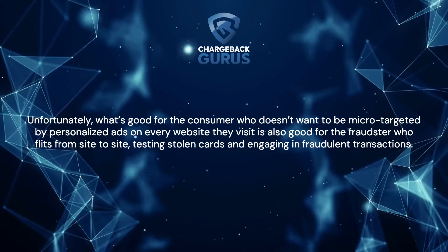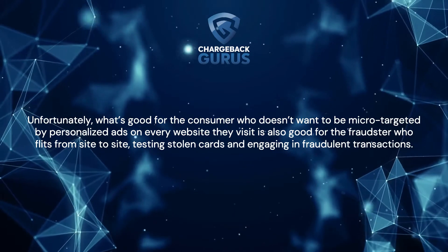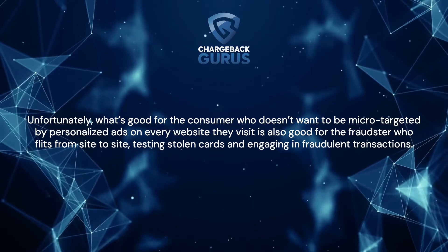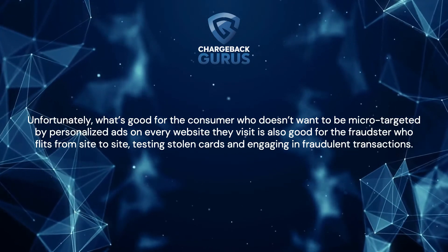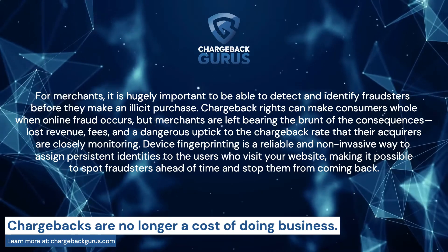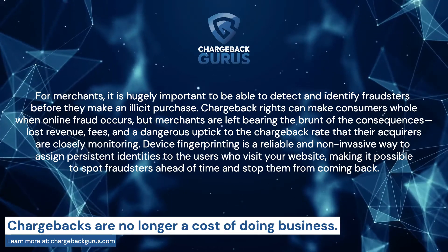Unfortunately, what's good for the consumer, who doesn't want to be micro-targeted by personalized ads on every website they visit, is also good for the fraudster, who flits from site to site testing stolen cards and engaging in fraudulent transactions. For merchants, it is hugely important to be able to detect and identify fraudsters before they make an illicit purchase.